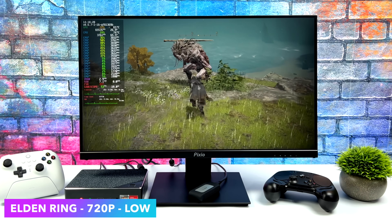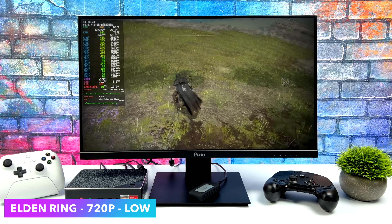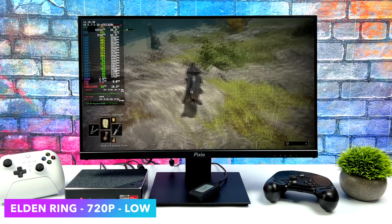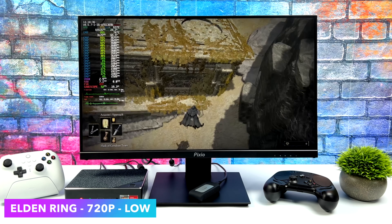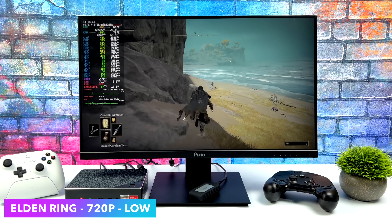I also tested Elden Ring. On basically any APU I've tested this game with I've always had to go to low settings at 720p. Some do better than others, but in Linux this is some of the best APU performance I've seen. We're not quite at a constant 60, and enabling FSR system-wide didn't help — we were sitting at the same frame rate.